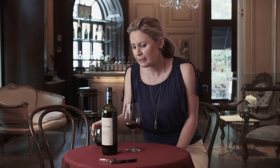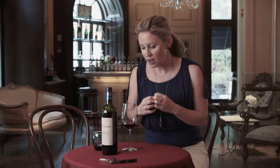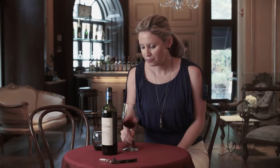On the palate, it's actually nicely balanced, and again the cherries and berries are coming through, but it also has an element of oak to it. I'm also getting some other wood, some cedar, and maybe a little bit of tobacco as well.